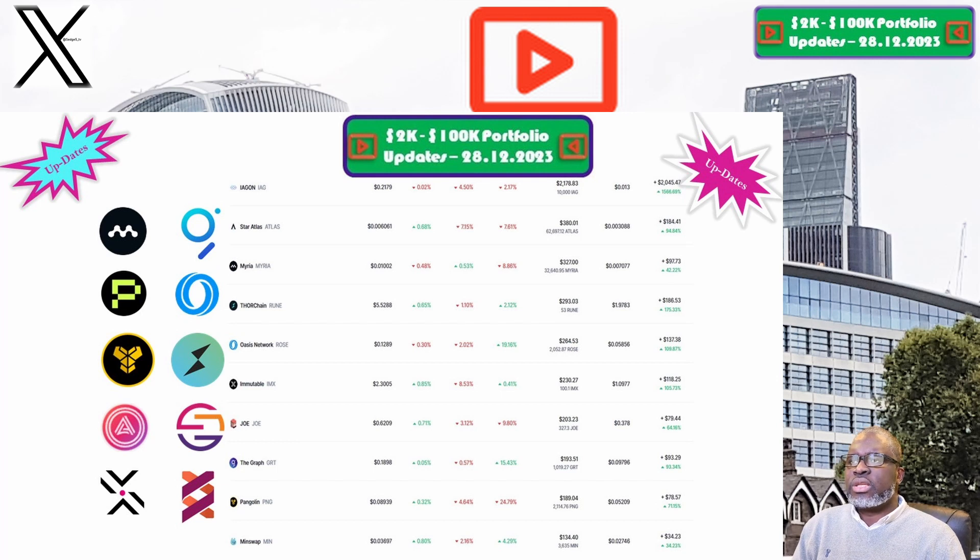Next is Thorchain and the RUNE token. The price this week is sitting at $5.53. Our portfolio is now valued at $293.03. Week on week we are slightly up by 1.6%, and overall we are still up 175.3%, which makes Thorchain and the RUNE token one of the best performing positions within our 2K to 200K portfolio challenge.